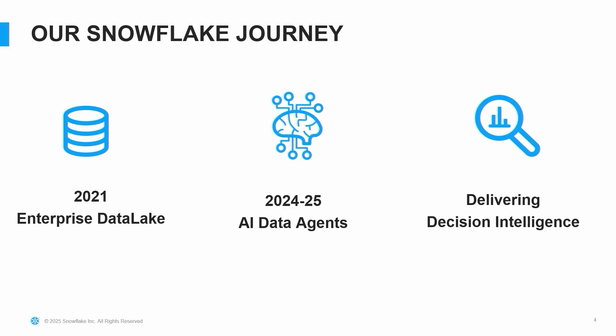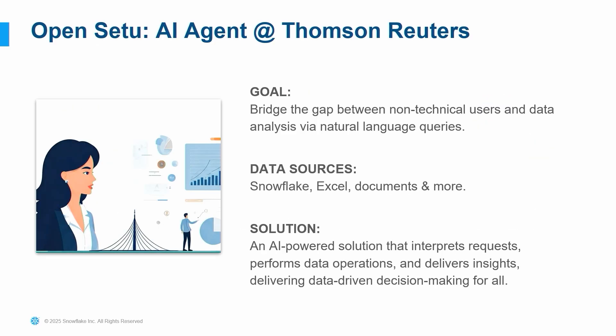The agents we are building are supposed to deliver decision intelligence to our non-technical business users. We call it Open Setu. If you understand Sanskrit, 'Setu' is a word that means bridge. Open Setu is an AI data analyst agent — it's supposed to bridge the gap between non-technical users and the data sitting in Snowflake, Excel, PDF, or many other different systems.